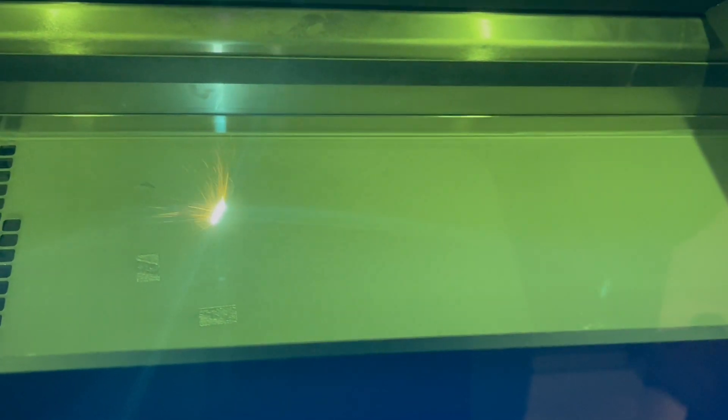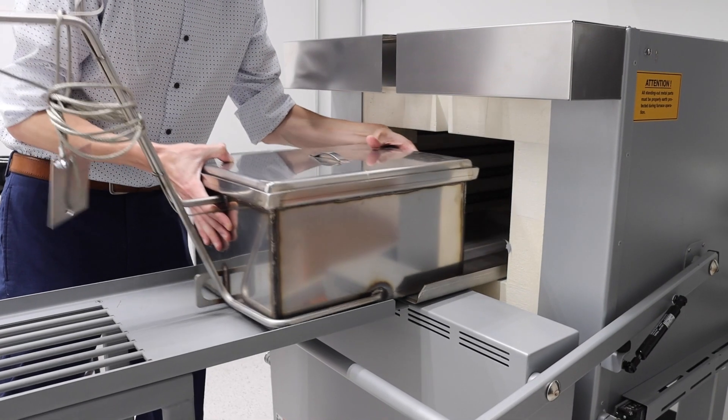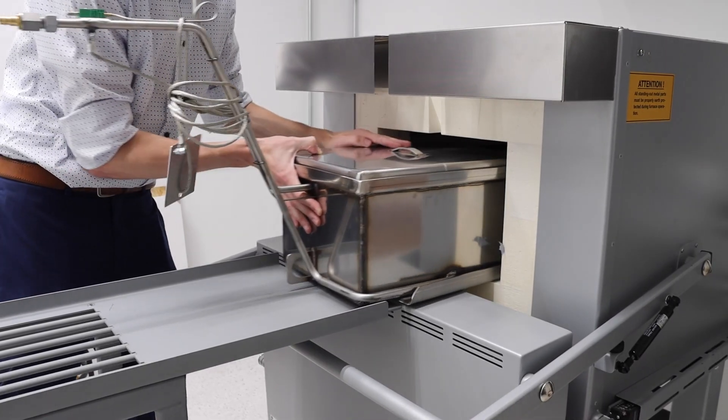We then go to the printing process where we can print everything out of titanium — a Ti-64 alloy — and stainless steel — a 17-4 PH alloy. From the printing process, we go into the heat treatment process. We can heat treat in-house: annealing, precipitation hardening, all of those types of things.